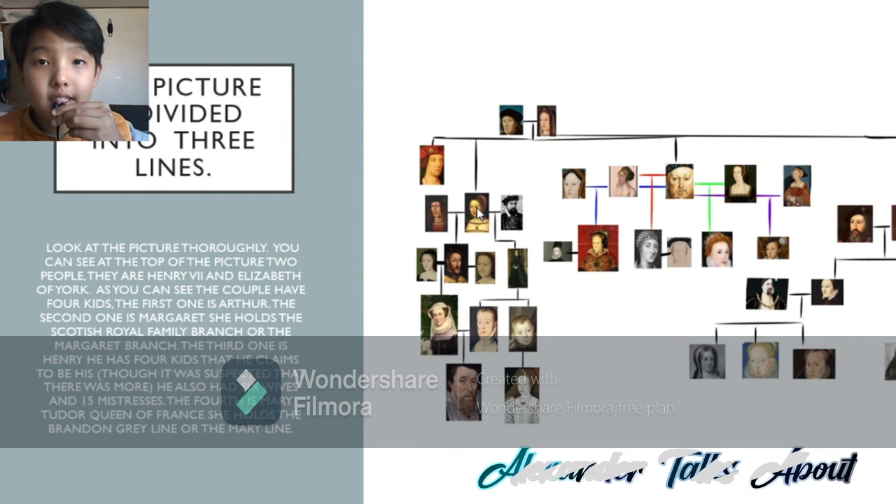But Margaret Tudor, Queen of Scotland, does have descendants. Let's take a look. There are two men right by her side. The first one, to her left, is James IV. To James IV and Margaret Tudor is James V. There are two women on the sides of James V, as those two are his two wives. Archibald Douglas and Margaret Tudor have one daughter together, Margaret Douglas.